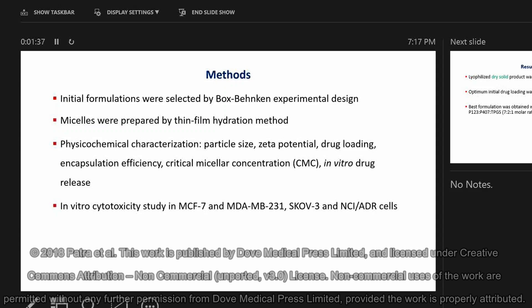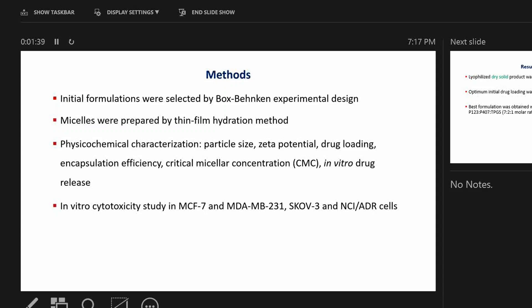The initial formulation was selected using a Box-Behnken experimental design. The micelles were prepared by the thin film hydration method. We performed physicochemical characterization by determination of particle size, zeta potential, drug loading, encapsulation efficiency, and critical micellar concentration. We also performed in-vitro drug release studies from these micelles.